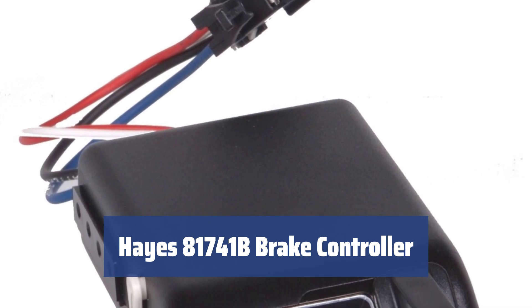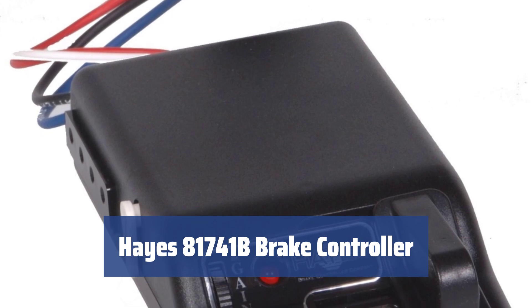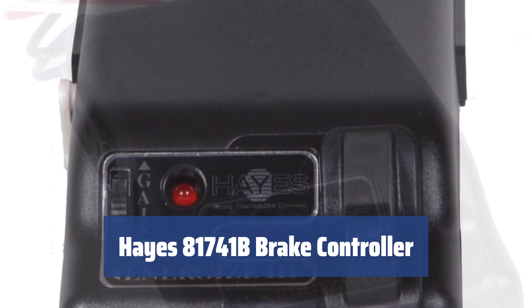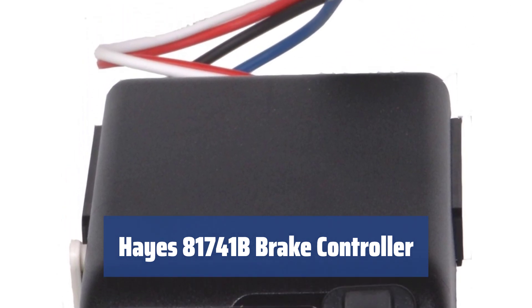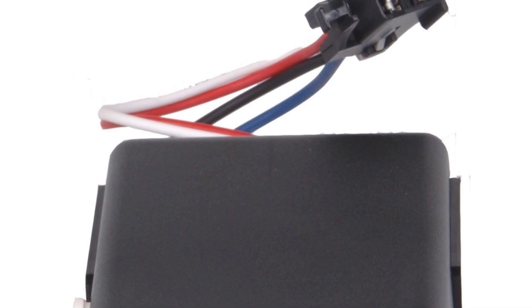Number 1. Like any device, a brake controller is not perpetual. Moreover, it is automatic and has specific functions. The unit might fail for whatever reason, and that's why the manual override function will come in handy. The device is equipped with a special slide lever that allows you to take control and adjust the braking power manually. Making towing safe is easier than it seems — just pick the right brake controller.